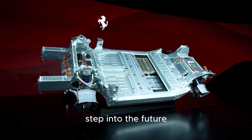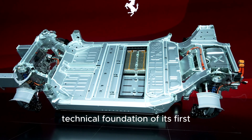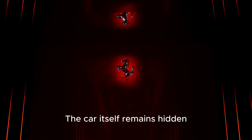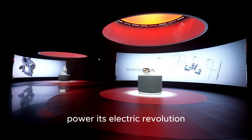Ferrari has taken its biggest step into the future, unveiling the technical foundation of its first fully electric car, the Ferrari Electrica. The car itself remains hidden, but Ferrari has revealed the technology that will power its electric revolution.